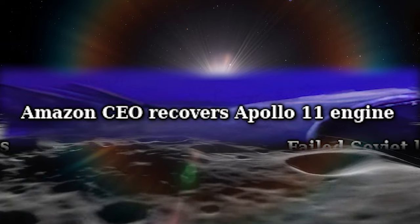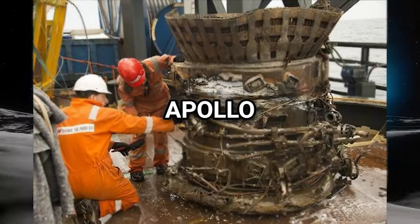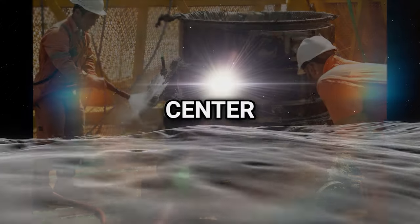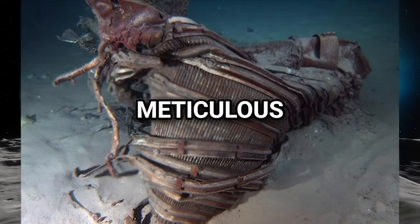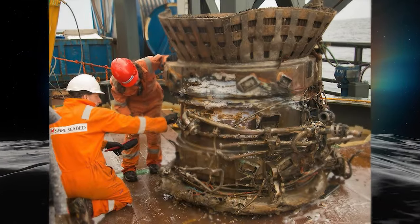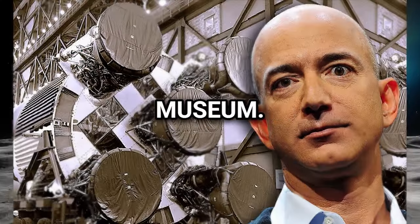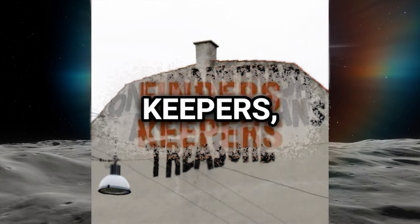Amazon CEO Recovers Apollo 11 Engine: Jeff Bezos funded a secret expedition to recover Apollo rocket engines from the ocean floor. The engines, used in the historic Apollo 11 Moon landing, were submerged after their fuel was spent. Despite extensive corrosion and the absence of visible serial numbers, the conservation team at the Kansas Cosmosphere and Space Center identified one engine part — marked unit number 2044 — as having flown on Apollo 11. The team's meticulous work included cleaning and inspecting various components of the F-1 engines. Ownership of the conserved engines remains with NASA, with plans for exhibition at institutions like the National Air and Space Museum and possibly the Museum of Flight in Seattle.